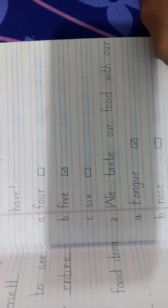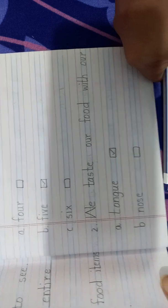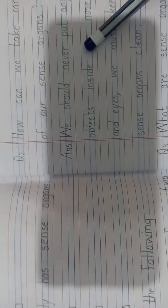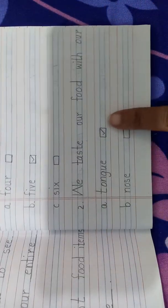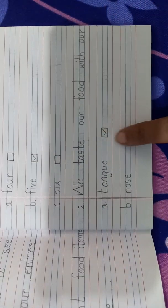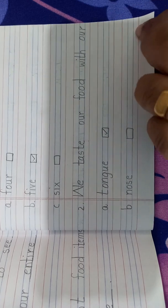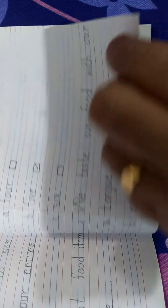The second question: we taste our food with our — Option A: tongue. Option B: nose. Option C: eyes. So which is the right option? The right option is tongue. Can you see the tick in the box? Tick tongue. We taste our food with our tongue — that is option A.